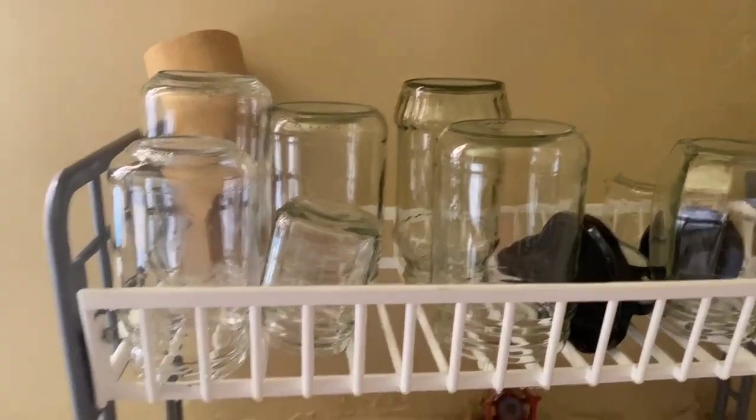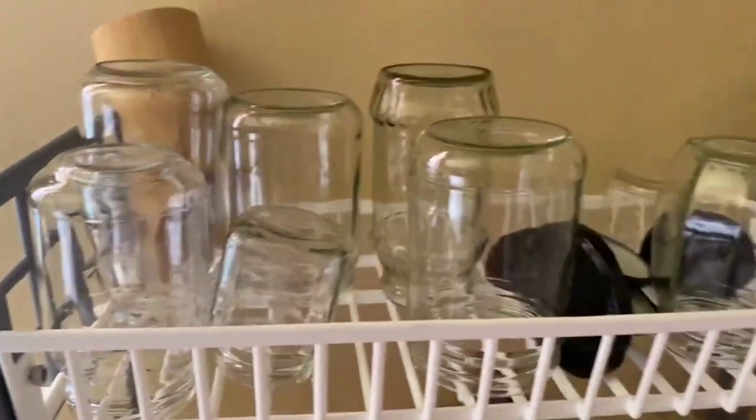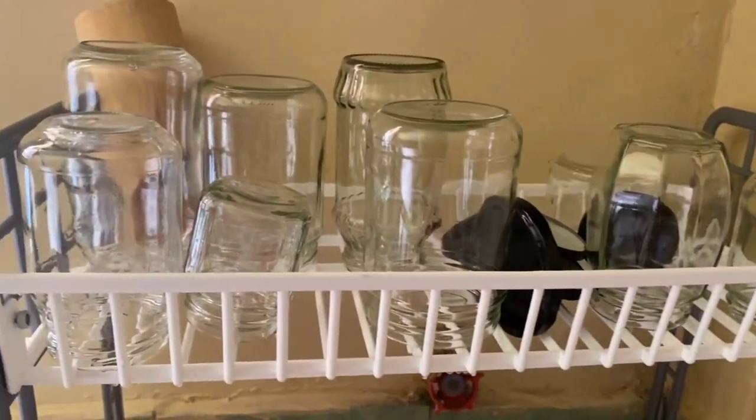So I got these jars — they are storage jars. I got 11 of them from Isili.